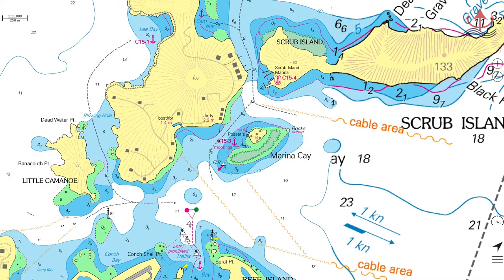While we're not going to focus on the other attractions in this area, Marina Key and Scrub Island both have great facilities and are great fun. We're now going to head towards Jost van Dyke.